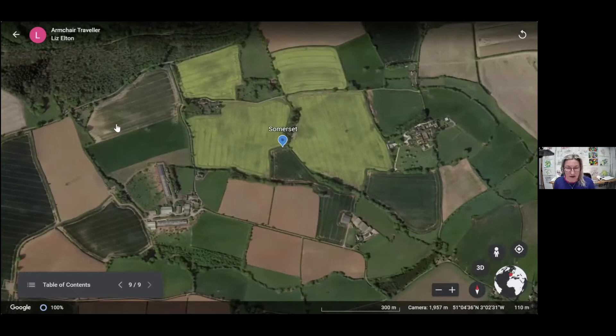And then finally we're going to go back to Somerset and look at some farmland there with some irregularly shaped fields. And I think that's it — that should be the end of the video. So here we are back in the studio.